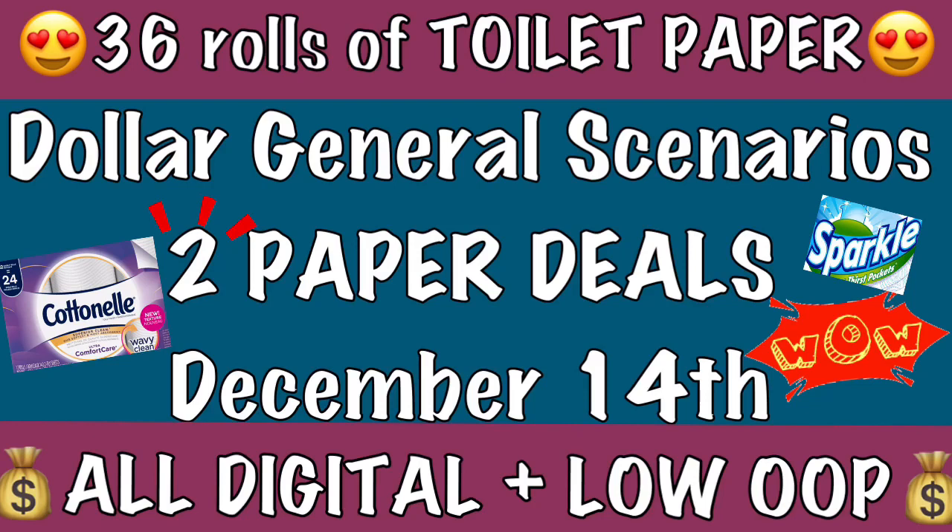My name is Allie and you're watching Coupon on the Fly. I am here today with another Dollar General video. This video contains two paper deals for this upcoming Saturday, which is December 14th.